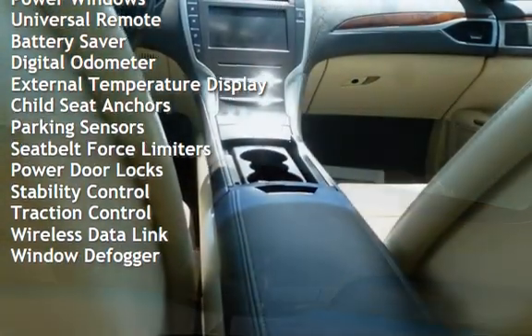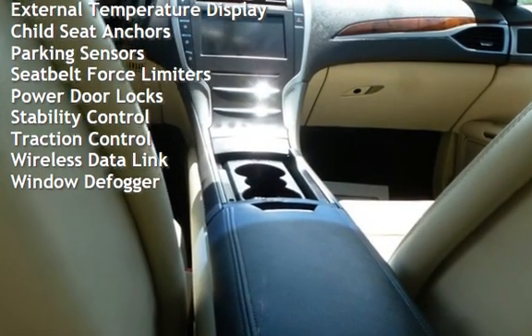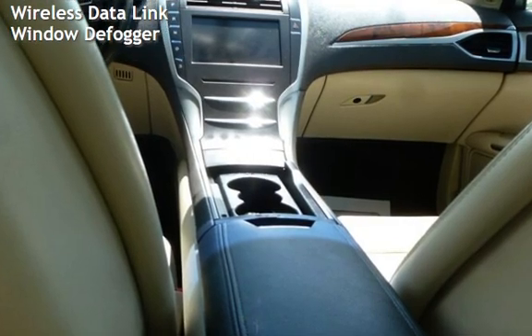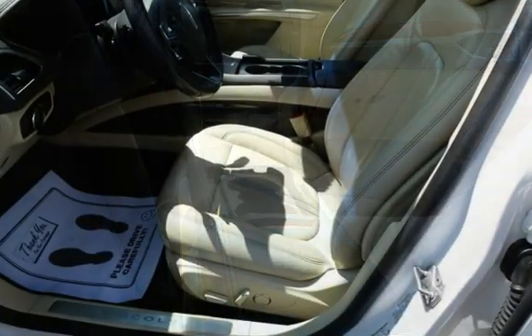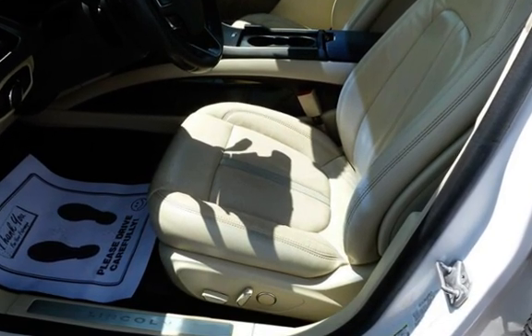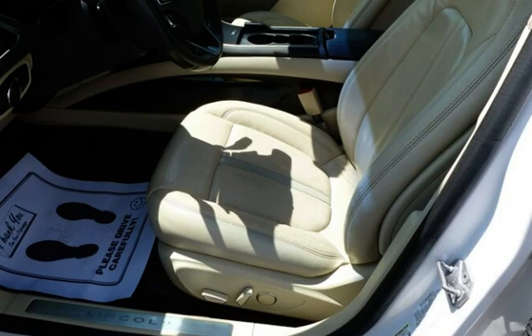Additional features include power steering, power windows, universal remote, battery saver, digital odometer, external temperature display, child seat anchors, parking sensors, seat belt force limiters, power door locks, stability control, traction control, wireless data link, and window defogger.